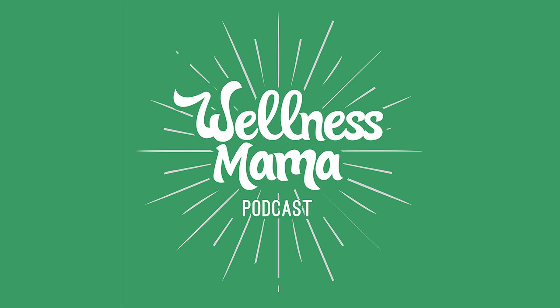This podcast is also sponsored by Wellnesse — that's wellness with an E on the end — my new personal care company that creates products that go beyond just safe and natural to contain beneficial ingredients that nourish your body from the outside in. Many clean products just don't work that well, which is why I spent the last decade researching and perfecting recipes that not only eliminate toxic chemicals but have ingredients that work better than conventional alternatives.